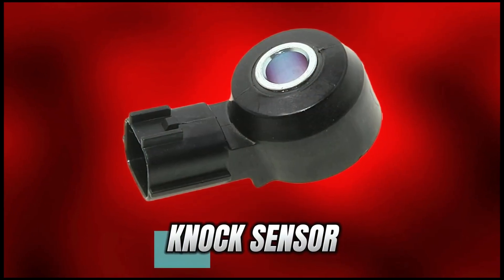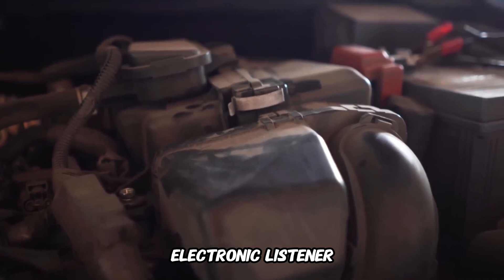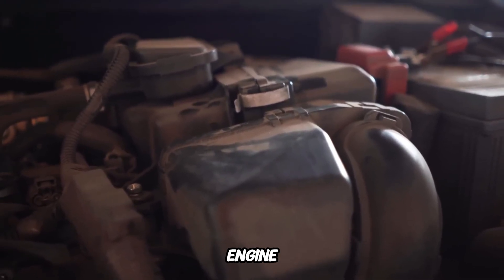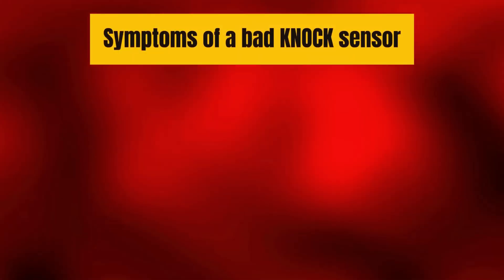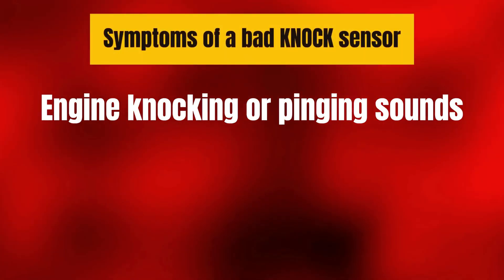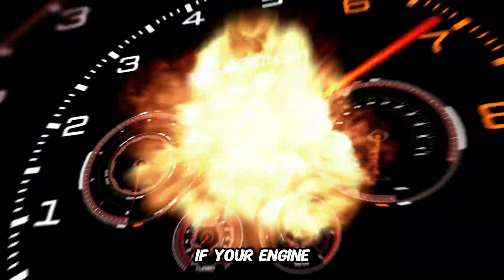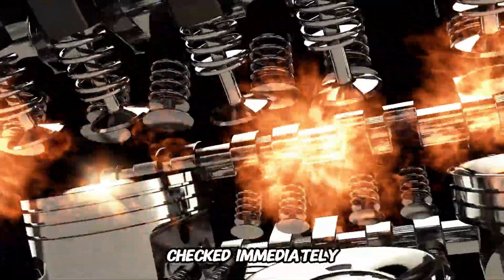Number 8: Knock Sensor. The knock sensor is literally an electronic listener — it listens for abnormal vibrations or knocking in the engine, which can cause serious, expensive damage if ignored. Symptoms of a bad knock sensor: engine knocking or pinging sounds, poor acceleration, check engine light comes on. If your engine sounds like it's trying to start a drum solo, get this sensor checked immediately.